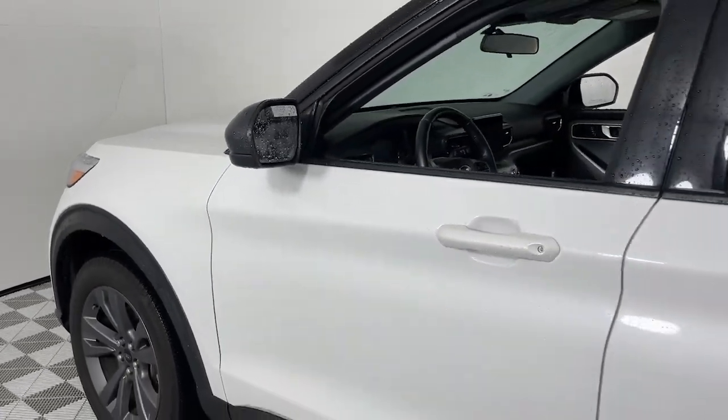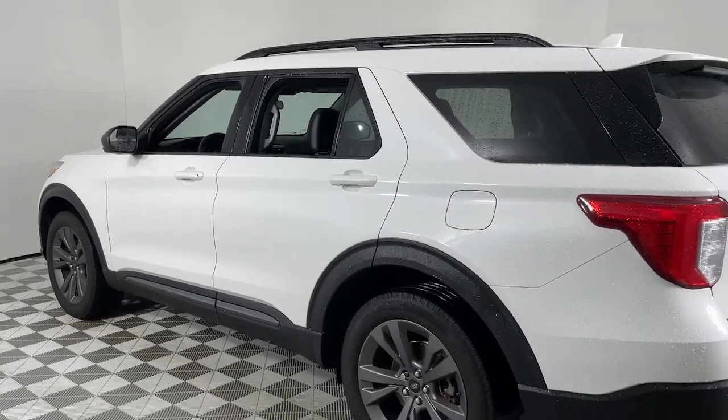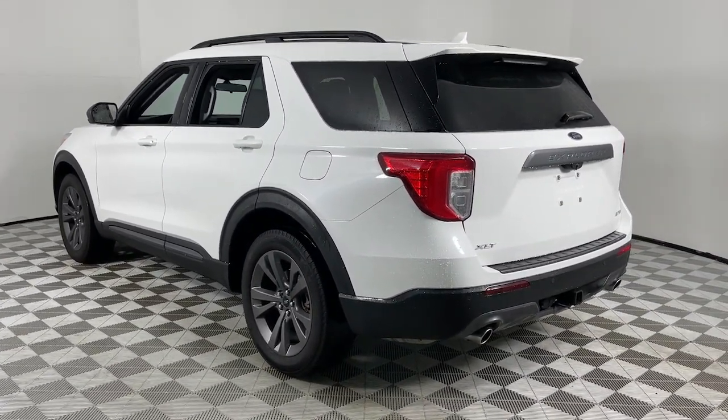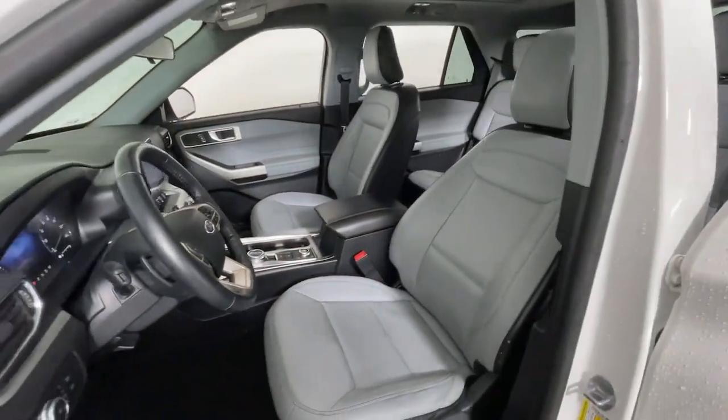You will love the features of this 2021 Ford Explorer. With less than 40,000 miles on the odometer, this vehicle stands out from the rest. Handsome and rugged, this Explorer delivers solid midsize SUV versatility.